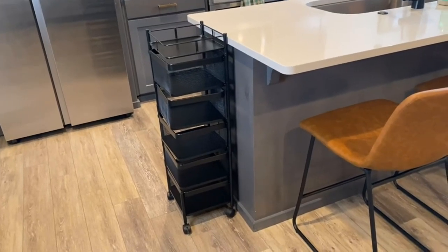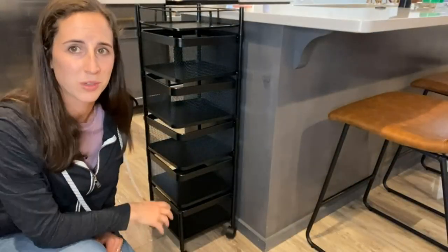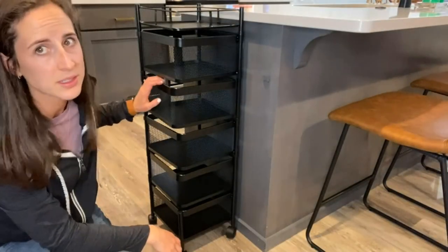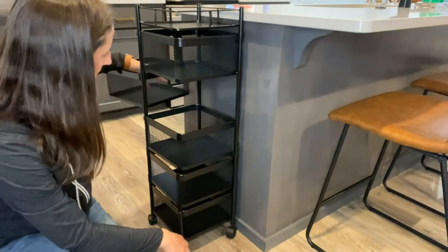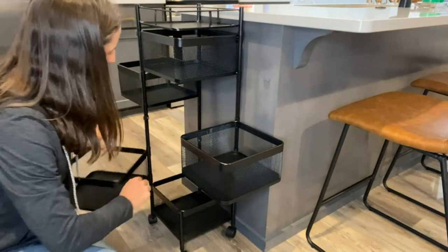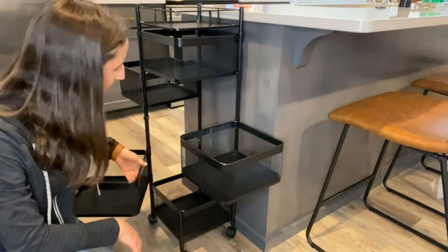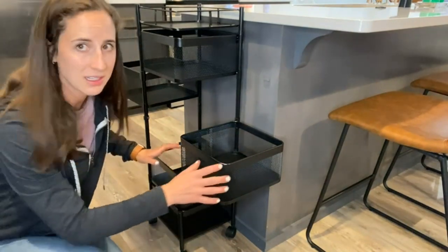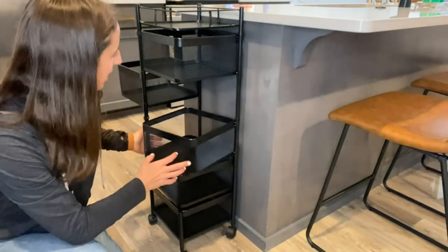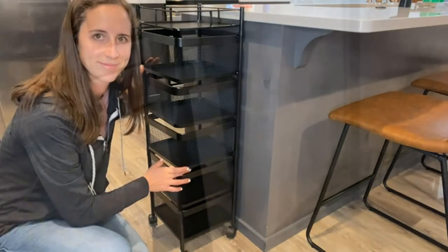Product five: rotating multi-layer kitchen storage shelves. The breathable encrypted metal mesh ensures strong airflow, making it convenient to find and use stored items while keeping fruits and vegetables fresh and not perishable. Multi-function rotating basket design makes storage more direct — rotating storage is more convenient.